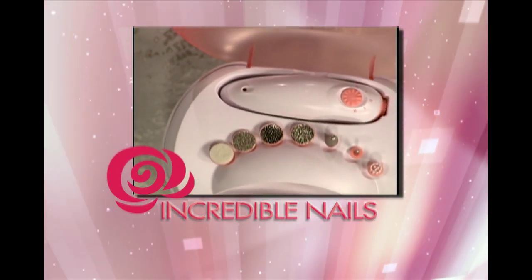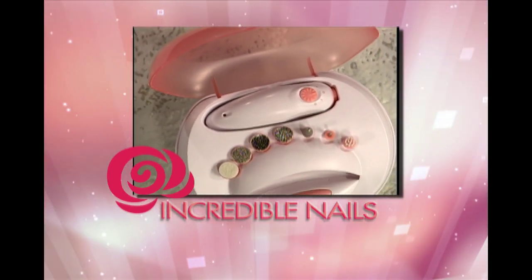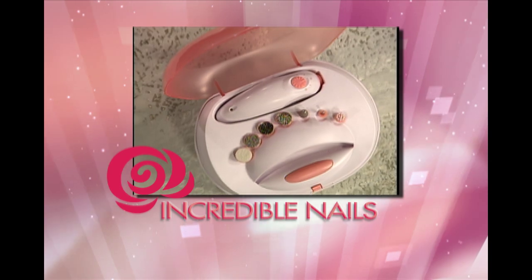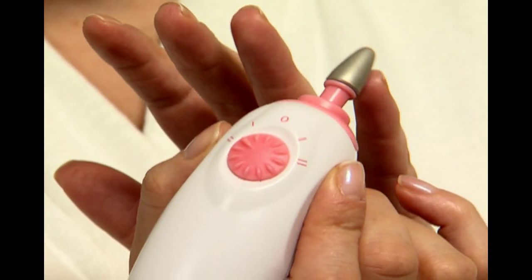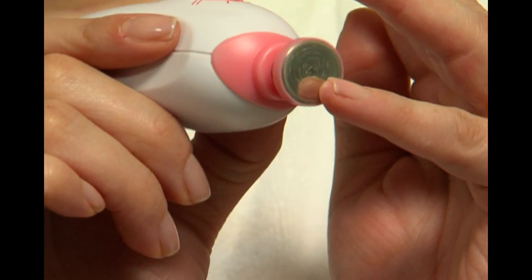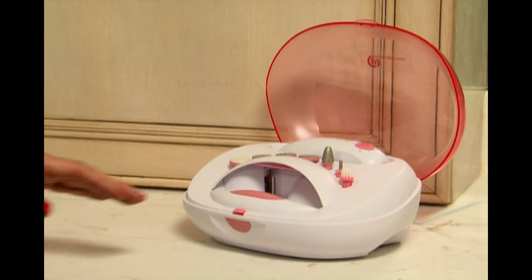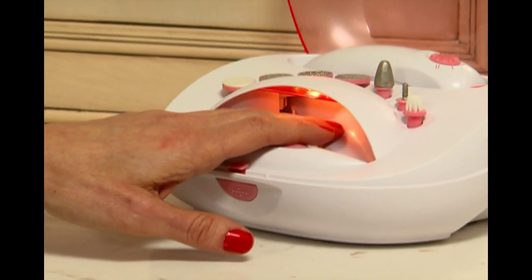Incredible Nails is an all-in-one home care kit that comes with everything you need to fix almost any nail problem you have. The secret is in Incredible Nails' versatility: seven different nail shaping, smoothing, and polishing heads that file, shape, polish, and smooth in just seconds. For the finishing touch, Incredible Nails even comes with its own built-in polish dryer.